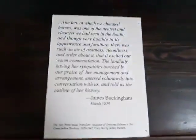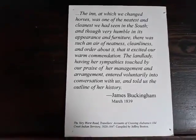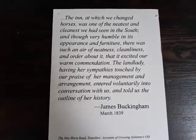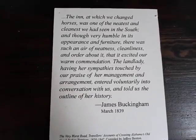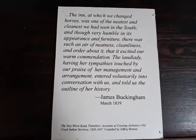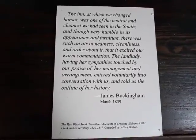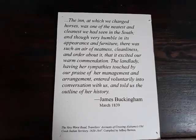Eliza was known for her hospitality. 'The inn at which we changed horses was one of the neatest and cleanest we had seen in the South. And though very humble in its appearance and furniture, there was much an air of neatness, cleanliness, and order about it that it excited our warm commendation. The landlady, having her sympathies touched by our praise of her management and arrangement, entered voluntarily into conversation with us and told us the outline of her history.' These are recollections by James Buchanan, who was traveling through the area in March of 1839.